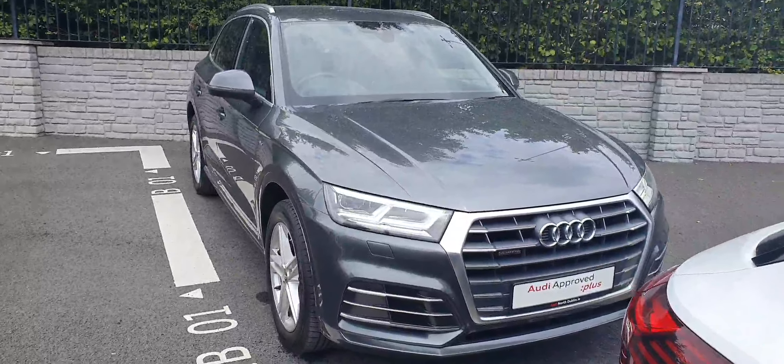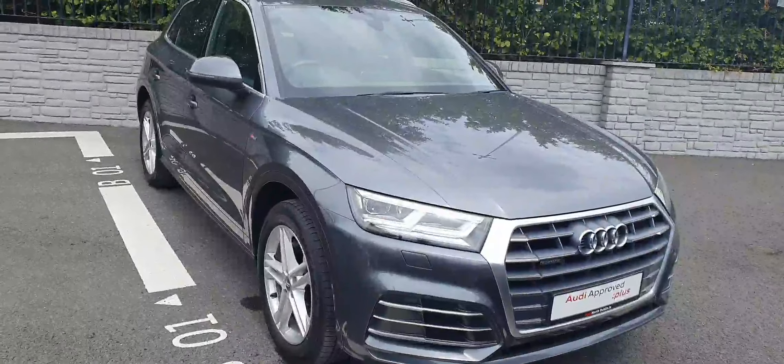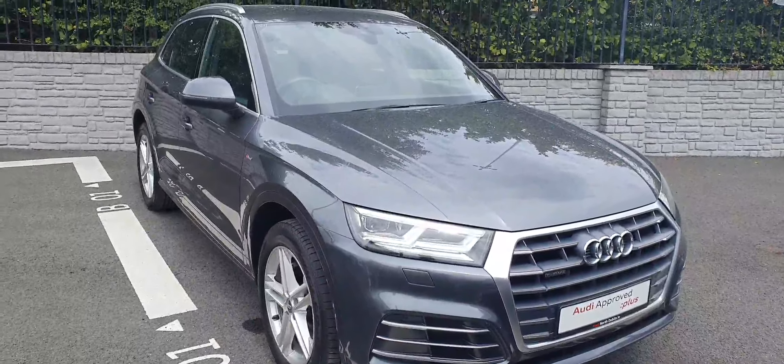If anyone would like any more information on this car or would like to take it for a test drive, please give us a call on 01850 2100. Thank you.